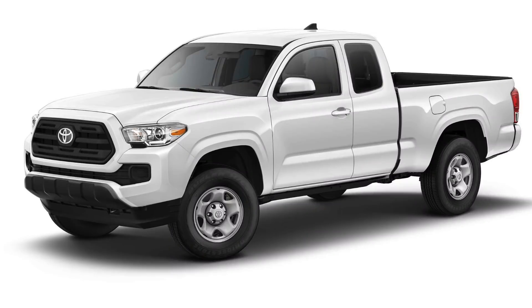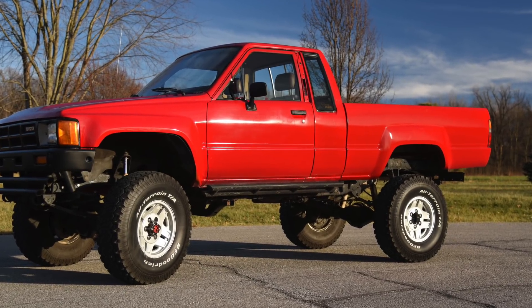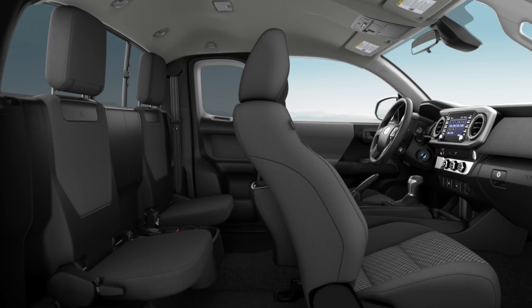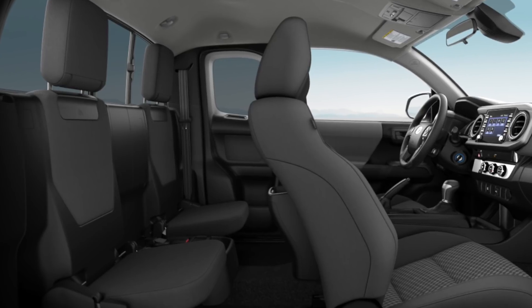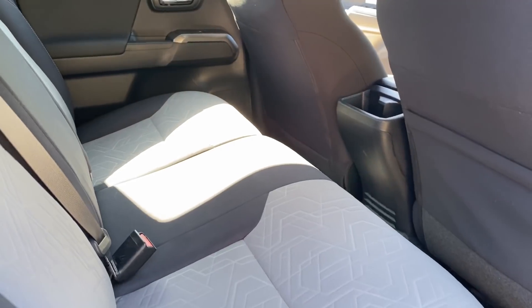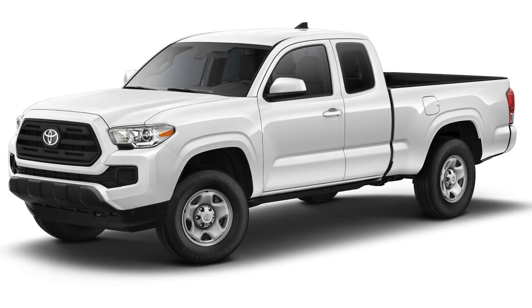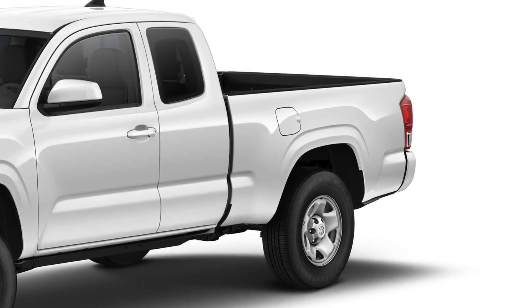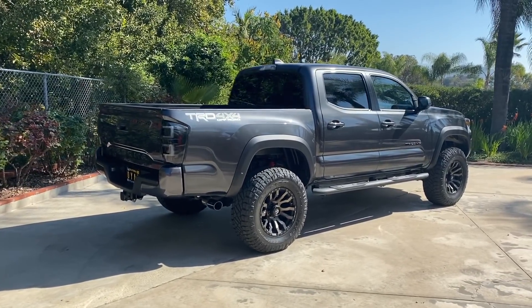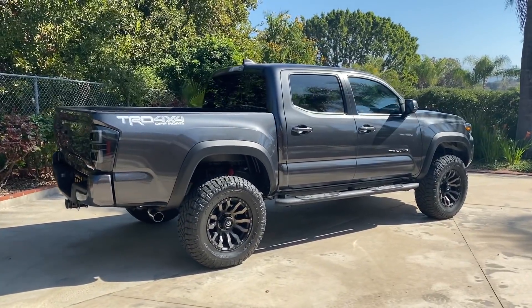The access cab is the modern equivalent of the 80s extra cab, but now with half-size rear doors that open backward. The space behind the driver's seat is now large enough to accommodate fold-down rear seating, but it's not as roomy as the back of the double cab. The access cab comes with a 6-foot bed versus the double cab's 5-foot bed. If you want the extra foot of cab space, you lose a foot of bed space.